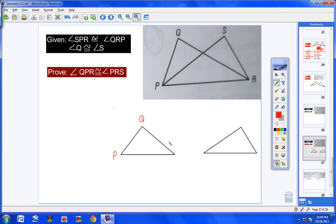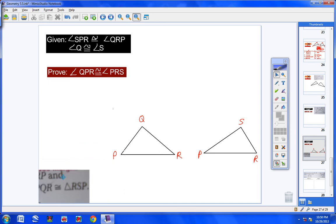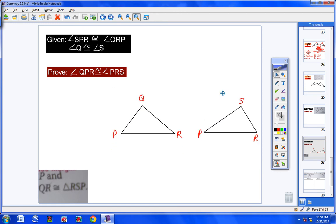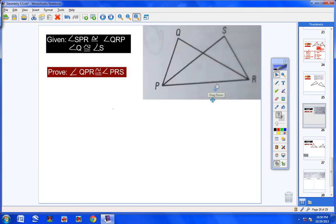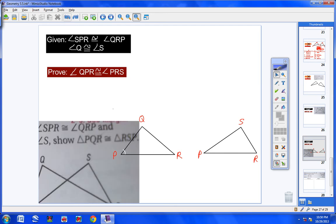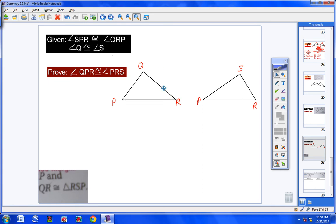Looking at the diagram, we have angle-angle-side. Brainstorming: I need to state angle Q ≅ angle S, angle R ≅ angle P (which is angle QRP ≅ angle SPR from the given), and PR ≅ PR. Two of those three are already in the given, so the only new statement needed is PR ≅ PR by the reflexive property.